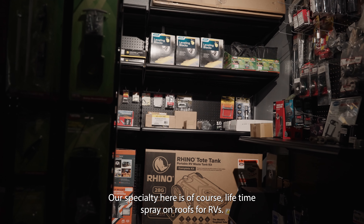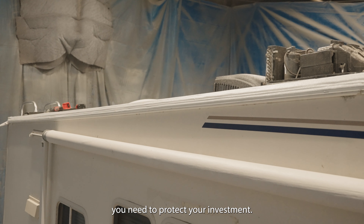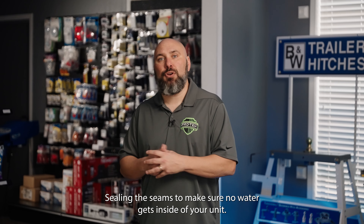Our specialty here is lifetime sprayed-on roofs for RVs. If you haven't heard about it, you need to check it out because you need to protect your investment. We cover the entire roof from front to back and over the sides, sealing the seams to make sure no water gets inside of your unit.